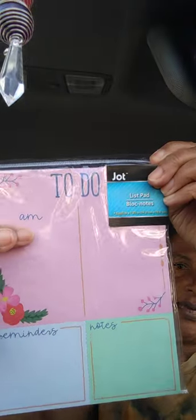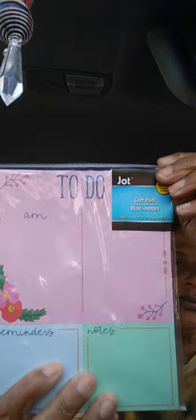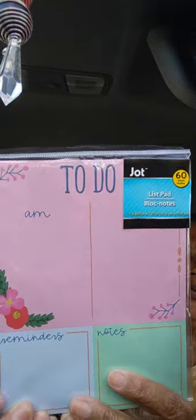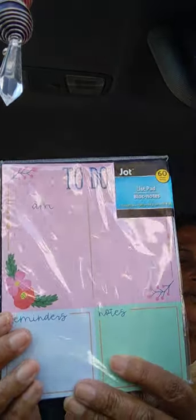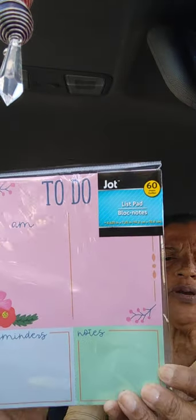Next I got this from the Mother's Day section — a Jot 60-sheet list pad by Green Briar. It has AM, PM, reminders, and notes sections. I thought I'd keep this in my car to write down things I need to remember. A cute little organizer for a dollar.